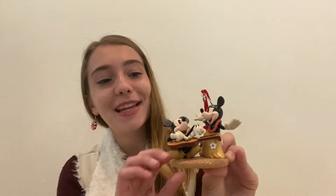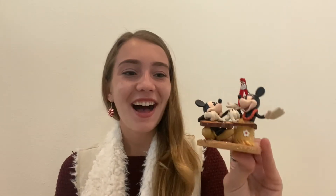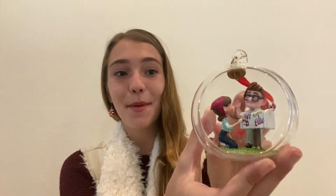My second favorite ornament, the runner-up, is this tropical Hawaiian Minnie and Mickey ornament. You guys don't know this about me because we've been stuck in the pandemic for the entirety of our YouTube channel's existence, but I do love to travel. One of my favorite places is Aulani, which is Disney's resort on Oahu. This ornament wasn't from there, but it definitely gives off the Aulani vibes — Minnie's in a hula skirt, Mickey's got a ukulele. I'm definitely a tropical gal when I can be.